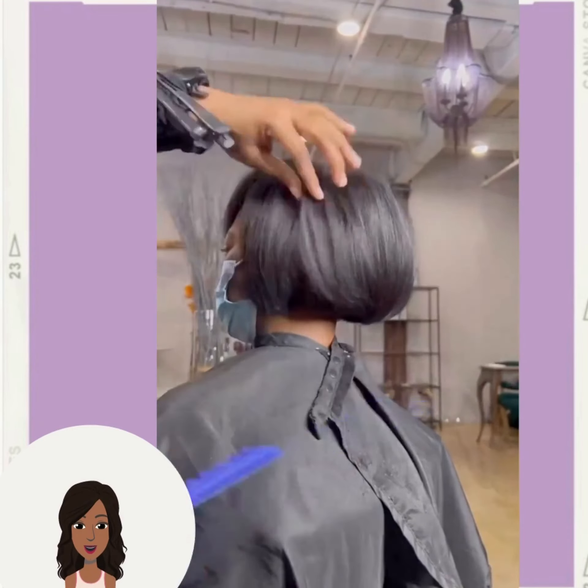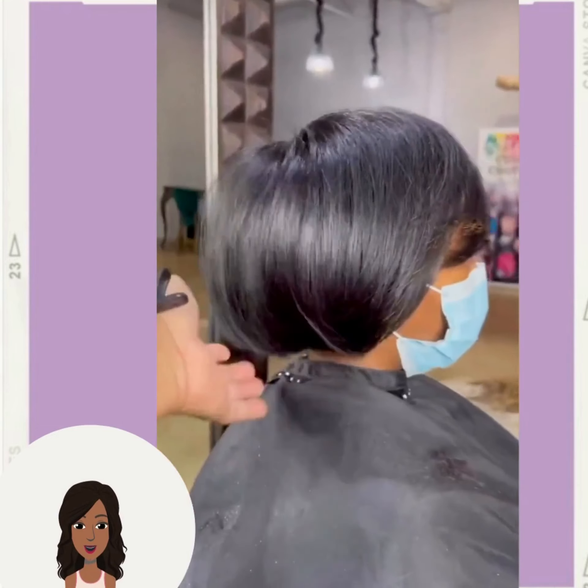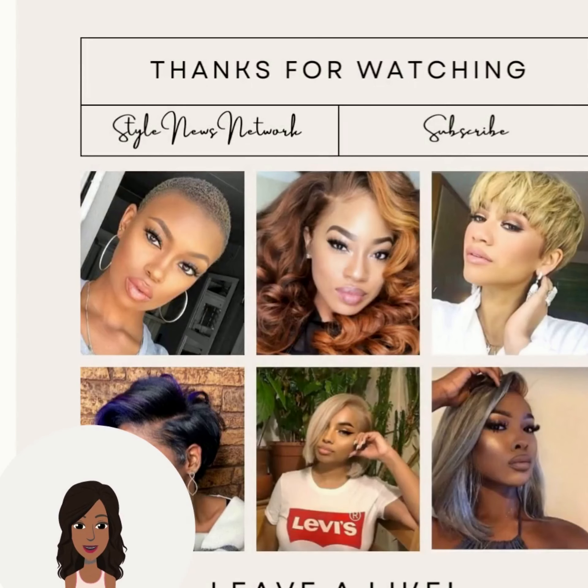We'll see you next time. So if you guys want to see even more inspiring hairstyle ideas, be sure to check out this video next.